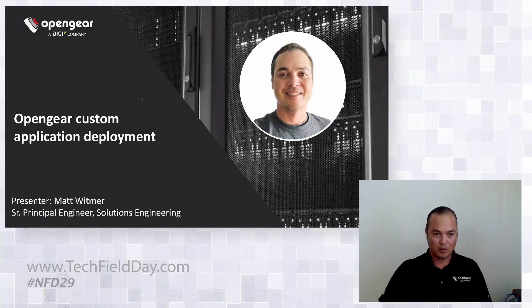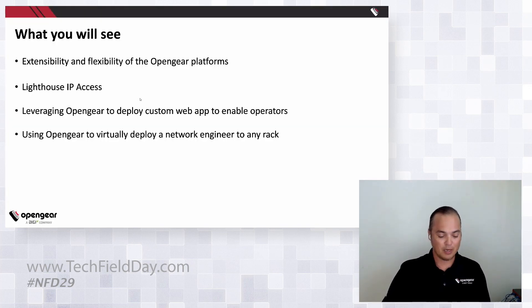Today I'm going to demonstrate some of what Ryan was talking about — the extensibility and flexibility of the OpenGear platforms. Not just as a console server, but we have presence and proximity in your IDFs, remote locations, or core sites to run pretty much whatever you can think of in terms of customized apps, such as Thousand Eye Agents as Ryan mentioned.